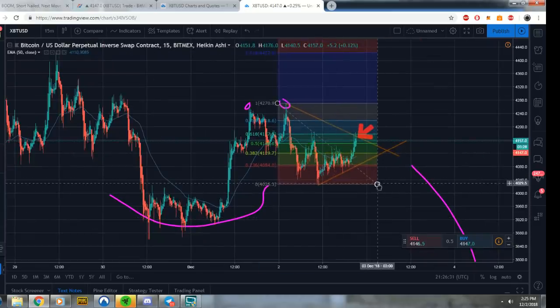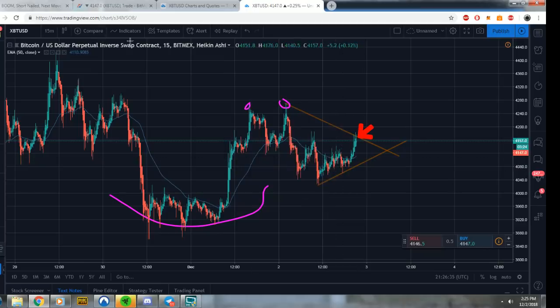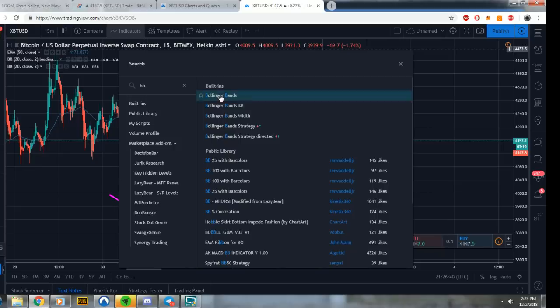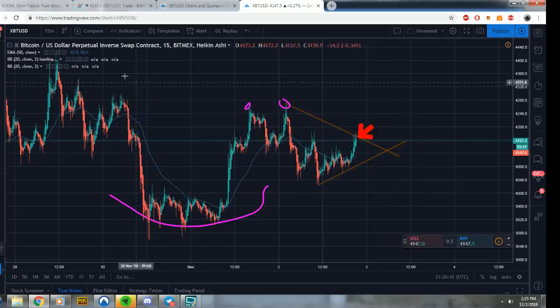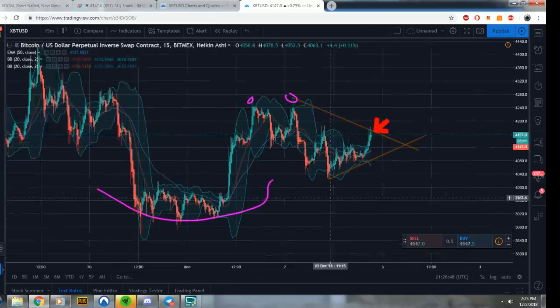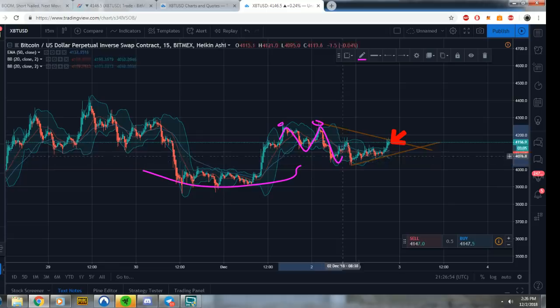Let's pull up the Bollinger bands. Now remember — Bollinger bands we like to use mainly on the 5 and the 15 minute. We just had a breakout. Just look at the pattern folks — we're in kind of a stable move: we go up, down, up, down, up, down, up. What do you think is going to happen next? I'm guessing we go down next.